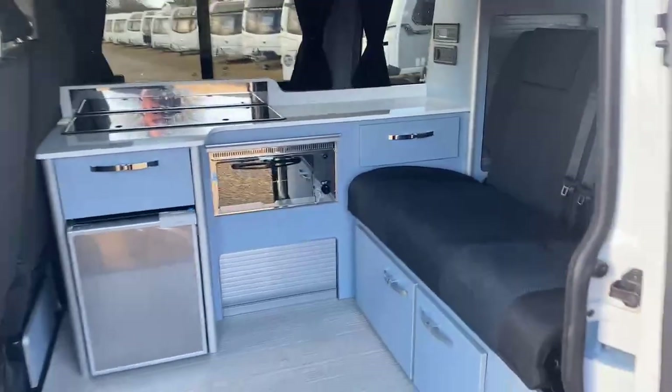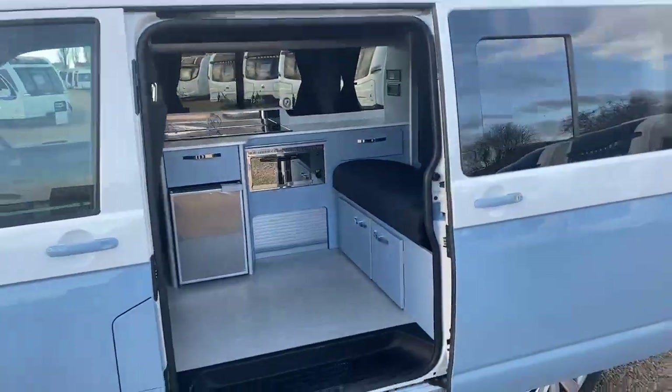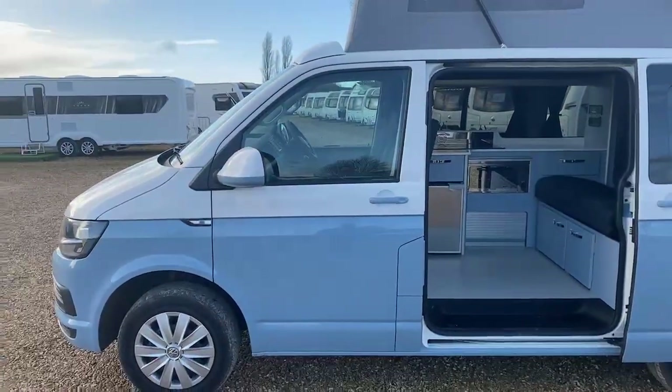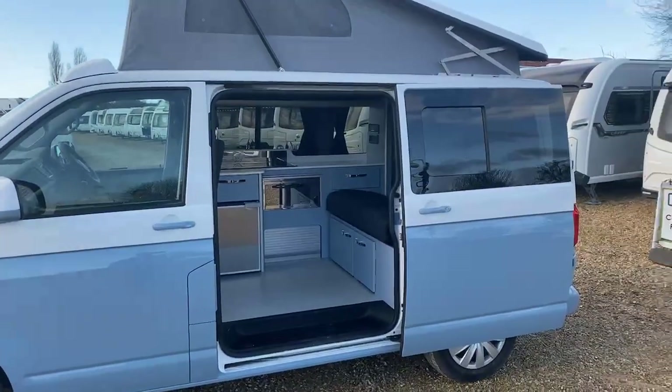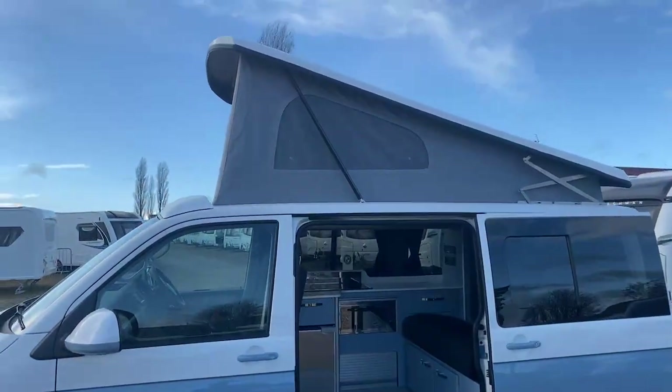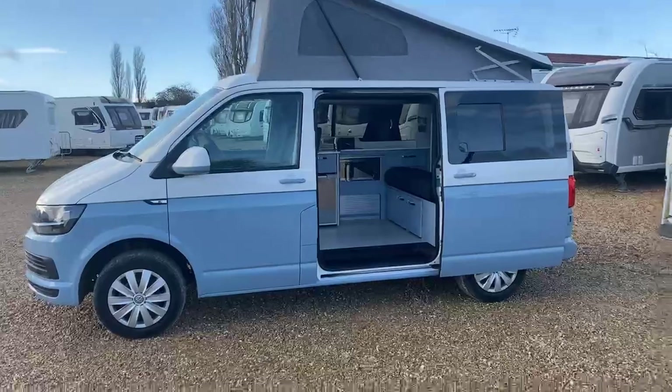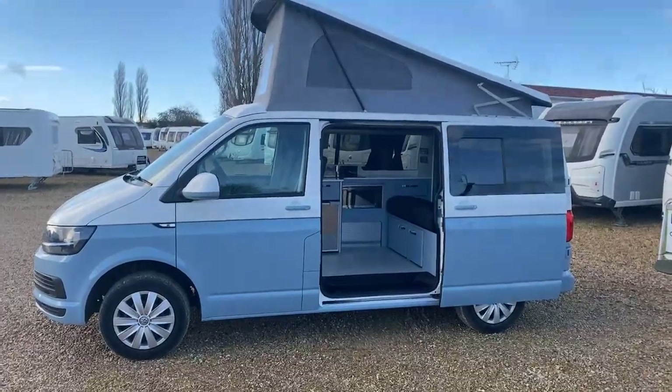This particular VW camper has absolutely got everything that you need, and the colour itself really stands alone — that two-tone and matching interior showing off this camper absolutely fantastically well. If you have any queries or questions, please feel free to contact us. We'd be more than happy to help and we look forward to doing business with you. Thanks very much, bye bye now.